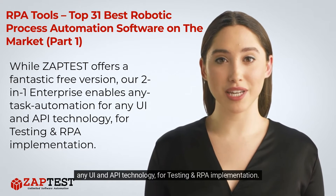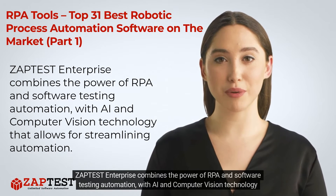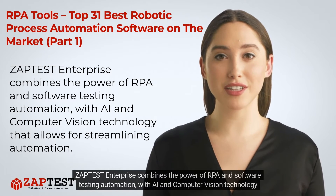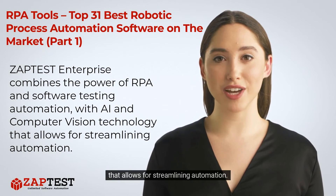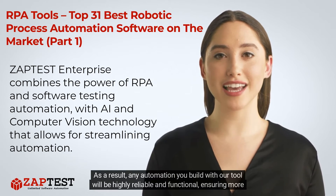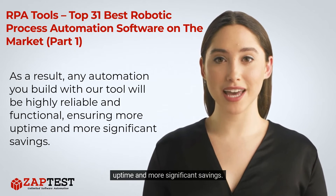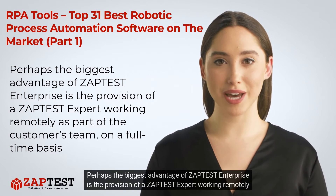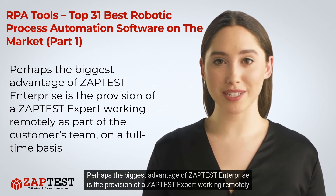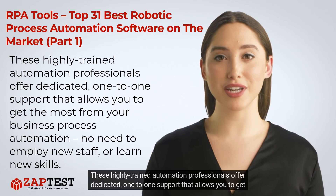For testing and RPA implementation, Zaptist Enterprise combines the power of RPA and software testing automation with AI and computer vision technology, allowing for streamlined automation. As a result, any automation you build with our tool will be highly reliable and functional, ensuring more uptime and more significant savings. Perhaps the biggest advantage of Zaptist Enterprise is the provision of a Zaptist expert working remotely as part of the customer's team on a full-time basis.